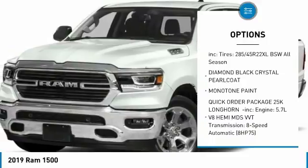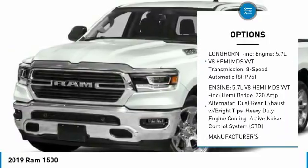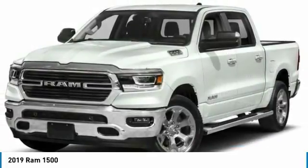Anti-lock braking system, tow hitch, navigation system, Bluetooth, power steering, aluminum wheels, four-wheel drive, four-wheel disc brakes, rear defrost.